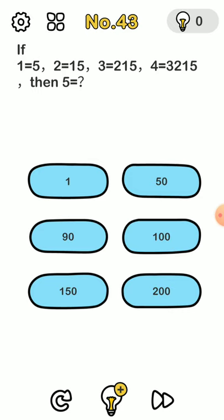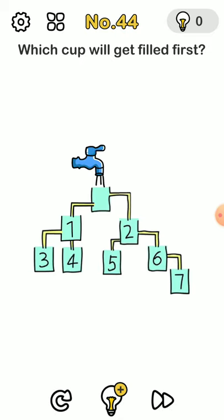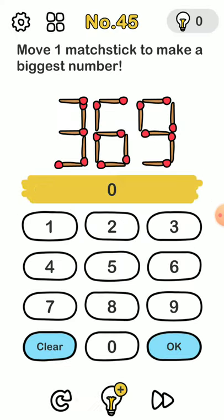This one I don't know the real logic but the answer is 1. For this one you just move this one over here and then the one which gets filled first is 4. Move one matchstick to make the biggest number — it's 9, 6, 5. You just move that one and then you get it.